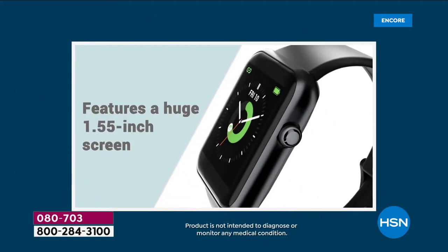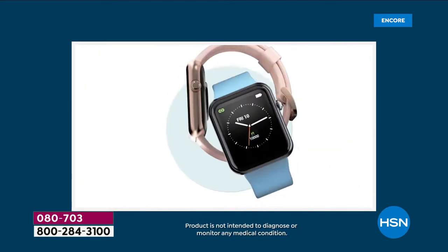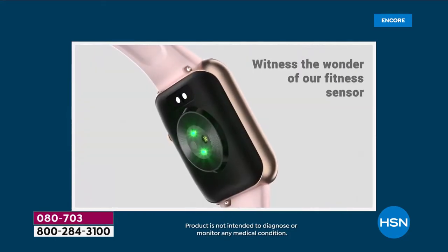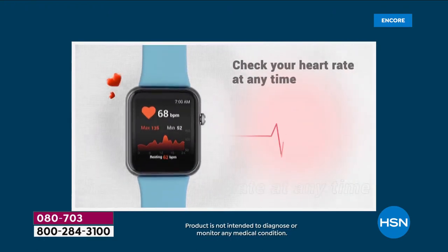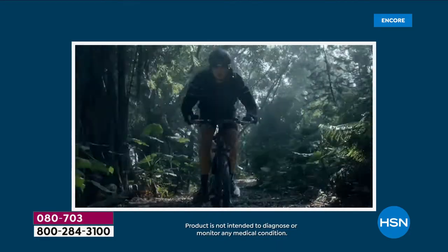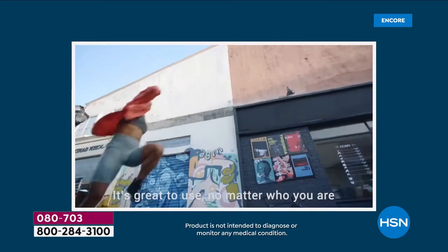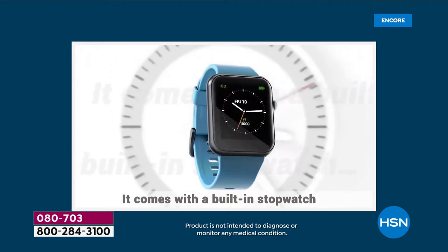Hey everyone, let's get this year started off right. Look at this nice big screen — over one and a half inches. You can see everything at a glance. We've got really fun colors and styles to choose from: black, pink, chambray, or coral. You're not just tracking your activity — your heart rate, your blood oxygen levels — there are fitness modes whether you want to do an outdoor walk, ride a bike, or hike.